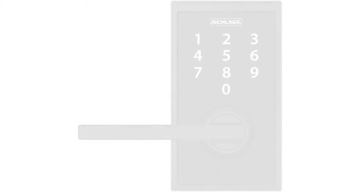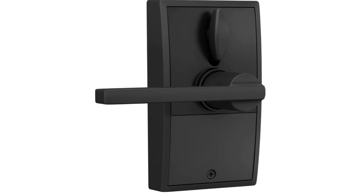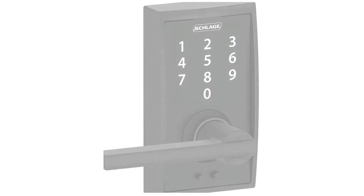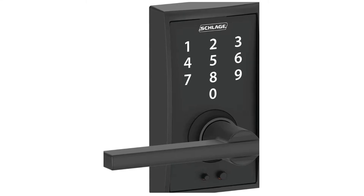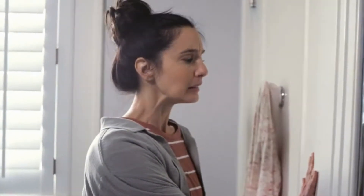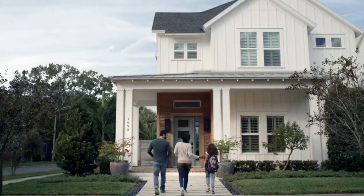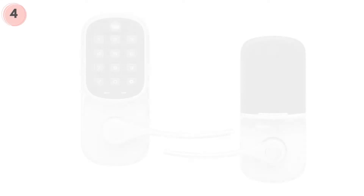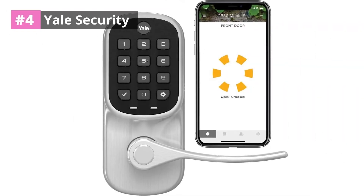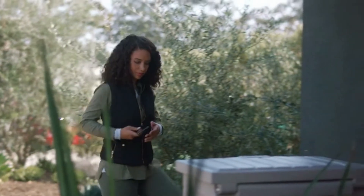The warranty on this particular smart lock is one of the best on the market, which is only to be expected from a quality company like Schlage. They have built a reputation for making quality products over the years, so it's no surprise that they stand behind their product so well. It also has one of the highest code capacities available, so you can rest assured that your space will stay very secure.